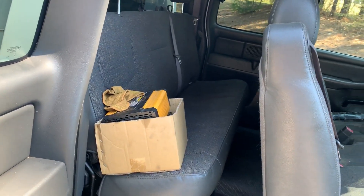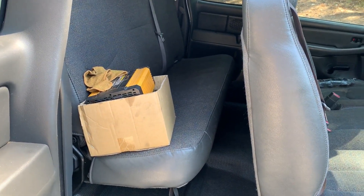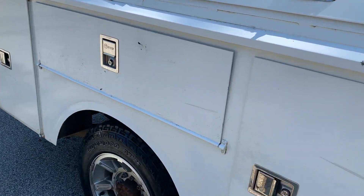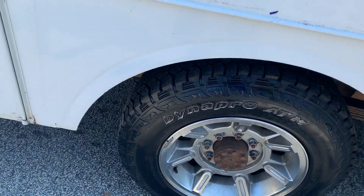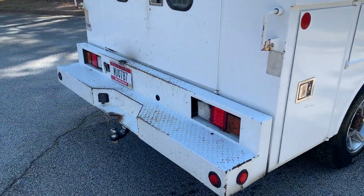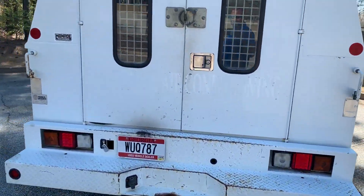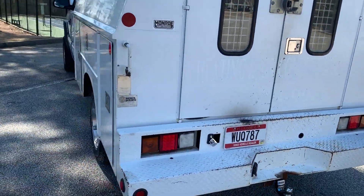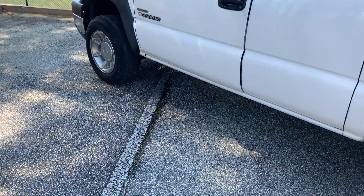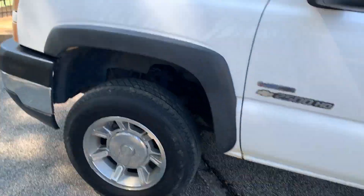Four door. I can't promise the inverter is gonna go with the truck unless you want it. All these doors open. There's a single spare tire in the back, got a tow hitch. Dealer plate doesn't go with the truck. That's the AC running — you can see the water draining out the bottom right there.